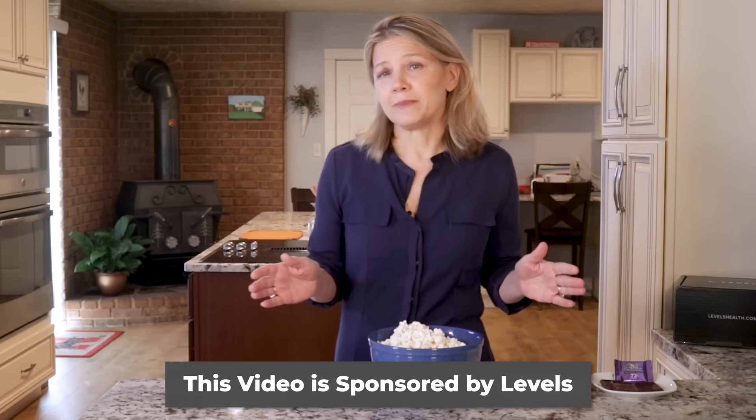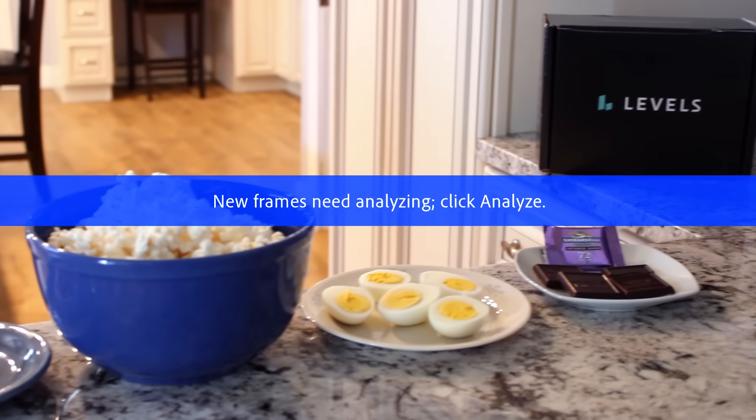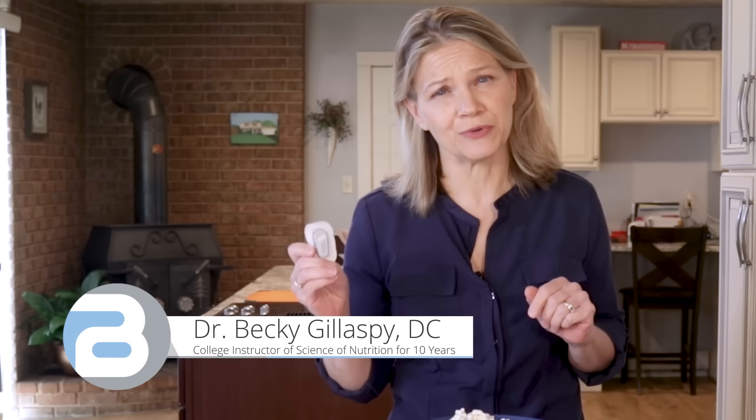Snacks that keep your blood sugar low limit the fat-storing hormone insulin and control hunger. I pitted four seemingly healthy snacks against each other and used this non-prescription CGM from Levels to see how each one impacted my blood sugar. This video shares the best and worst snack results and how Levels is making it possible for you to get this blood sugar monitoring tool for yourself.